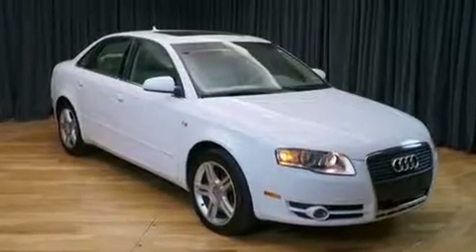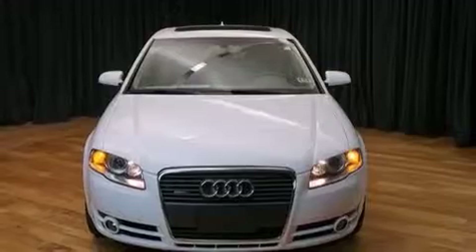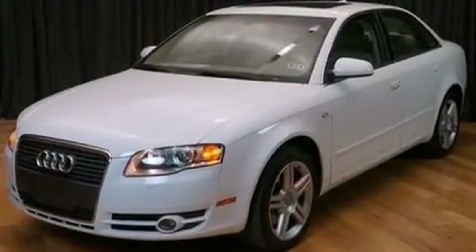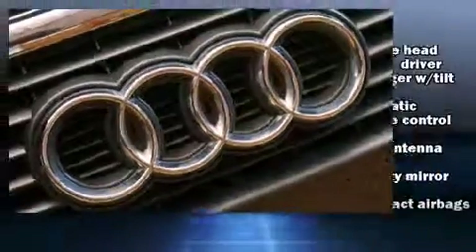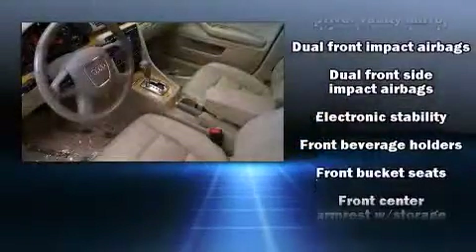Audi infused the interior with top shelf amenities such as one-touch window functionality, front fog lights, power moonroof, and remote keyless entry. A premium sound system drives 10 speakers, providing you and your passengers a sensational audio experience.